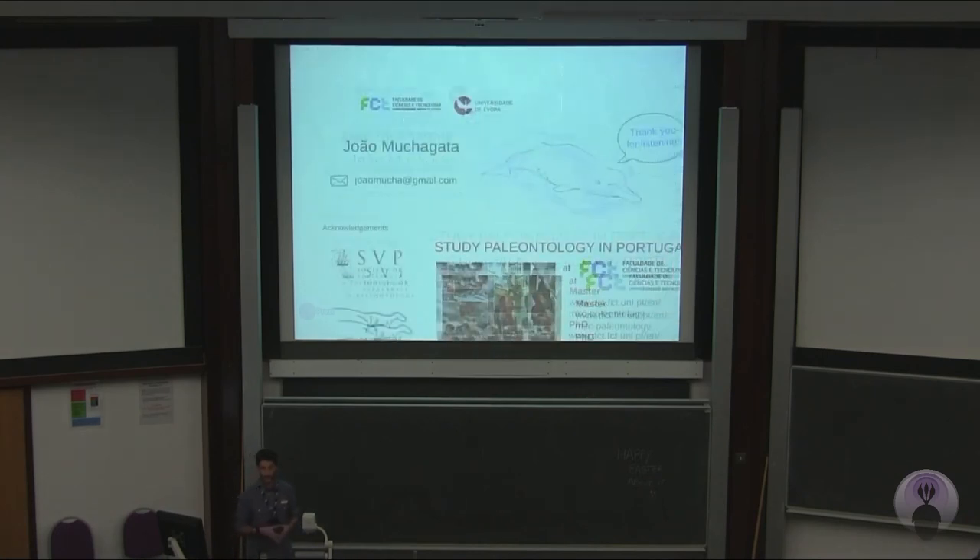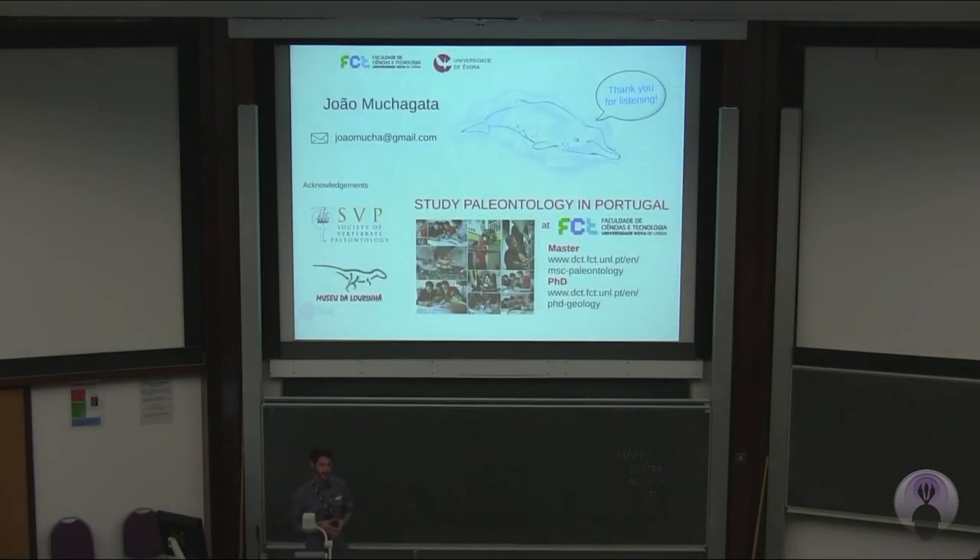I would like to finish with the question that I started: why does Globicetus have that structure in its head? If any of you has the answer to that, you can email me, or you can come and study paleontology in Portugal with me. I would like to thank the SVP for the travel grant that allowed me to be here presenting to all of you, and to Museu da Lourinhã and all my colleagues there, and to my supervisor, paleontologist Octávio Mateus, for giving me the opportunity to study this amazing animal. Thank you very much.